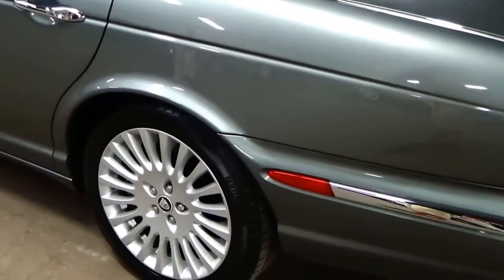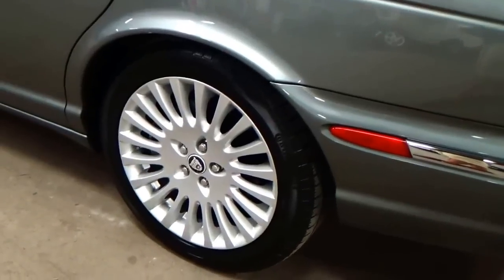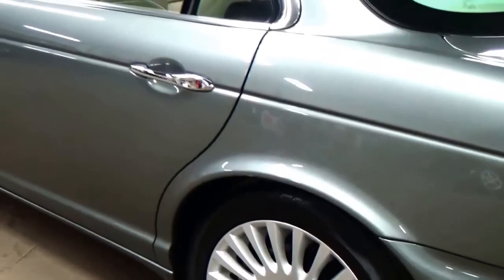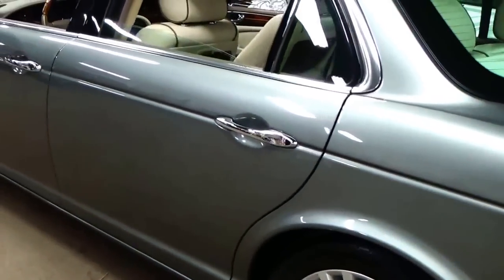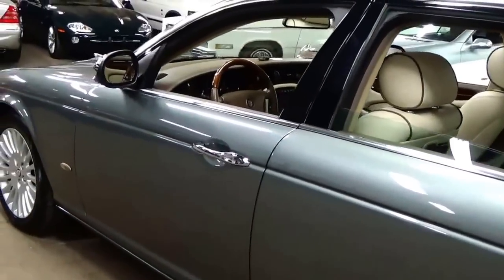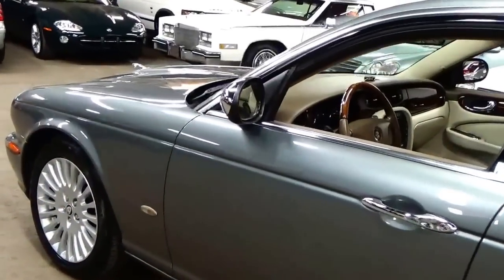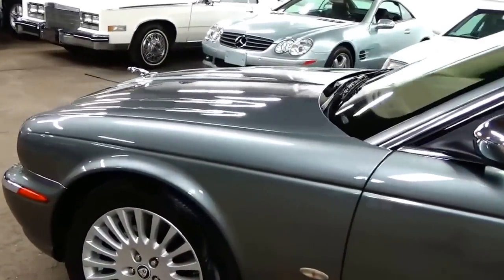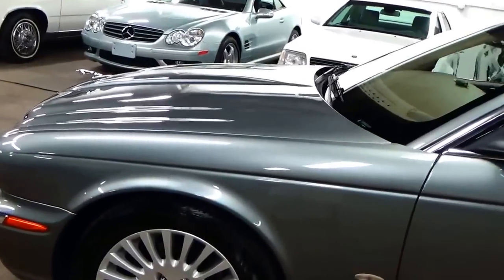Four brand new Continental tires — no expense spared there, not an off-brand or knock-off tire. They are a really incredible tire. The car runs, drives, and looks as close to new as you can get for a car this age. Absolutely amazing condition.